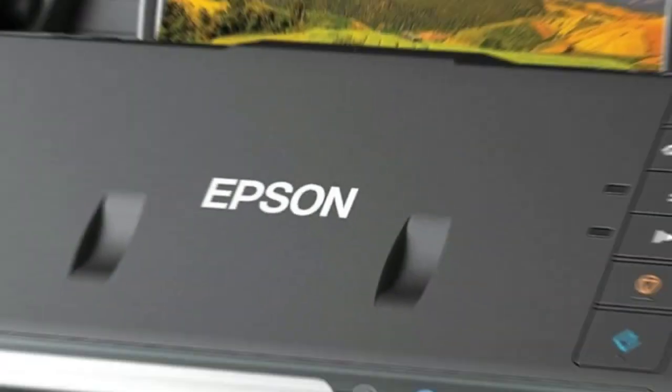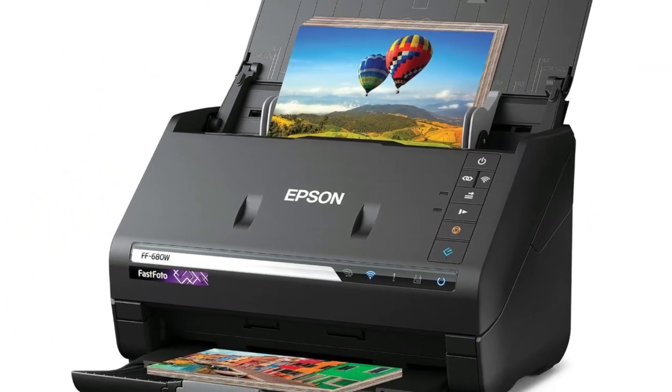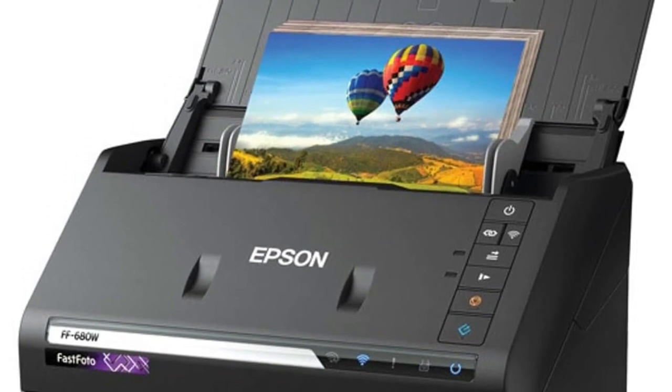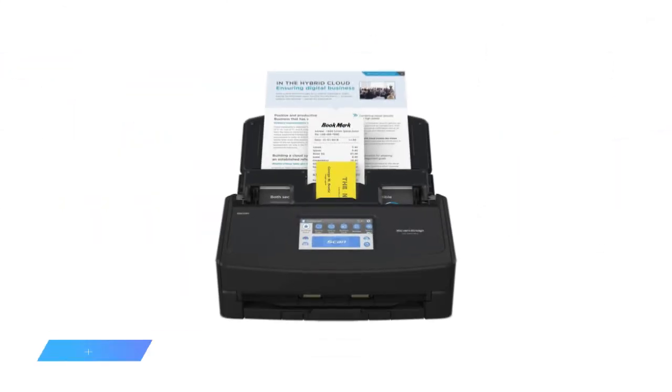The Epson FastPhoto FF680W is slim, but packs in useful features like single photo mode, auto power off, and USB direct print. It comes bundled with Epson Scan 2 software and additional image processing programs for further management and enhancement.